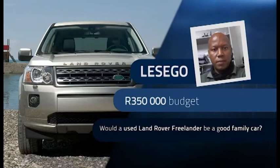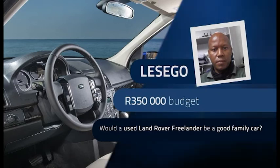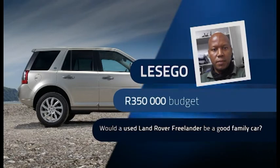We're going to kick things off. A viewer would like to buy a robust, reliable SUV that his wife can drive to work, which they could use for holidays in the bush twice a year. He's found a 2015 Land Rover Freelander si4 with 81,000 km on the clock, selling for R350,000. He'd like to know: would this be a great buy for the family?